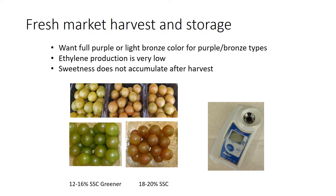A digital refractometer is useful if you want to check the sugar content in your grapes.